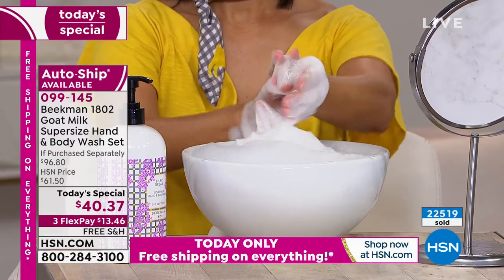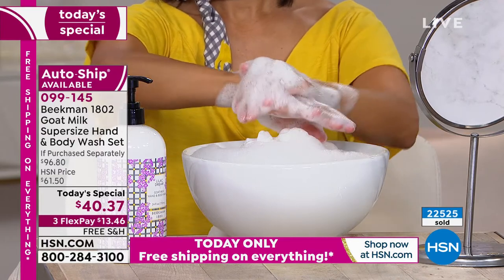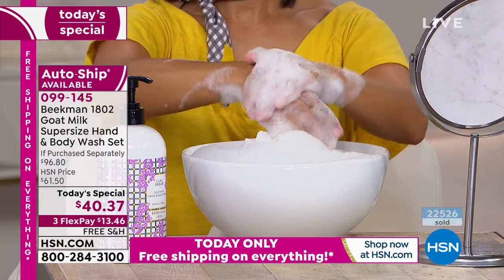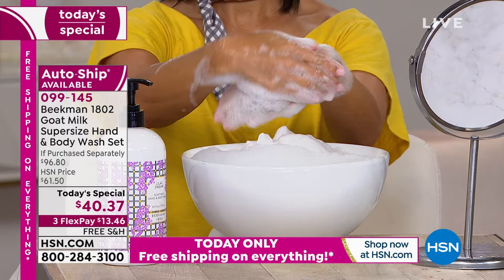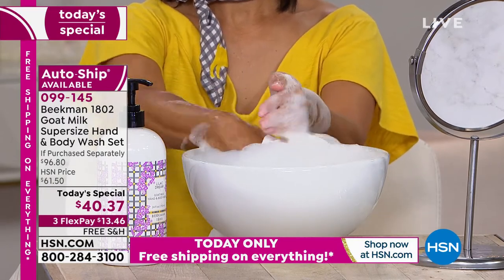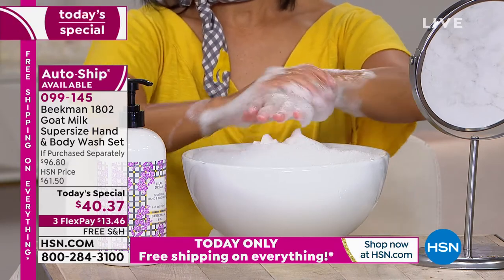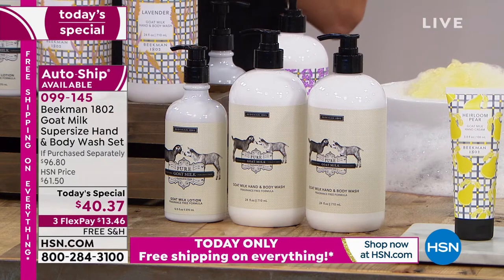With the auto ship, you only receive the $20 gift with purchase pure goat milk lotion with the first shipment. So that's why a lot of you are ordering more than one — so that way you always get that gift with purchase with your single ship. We are very busy on this. This is only something we do once a year: the super size.